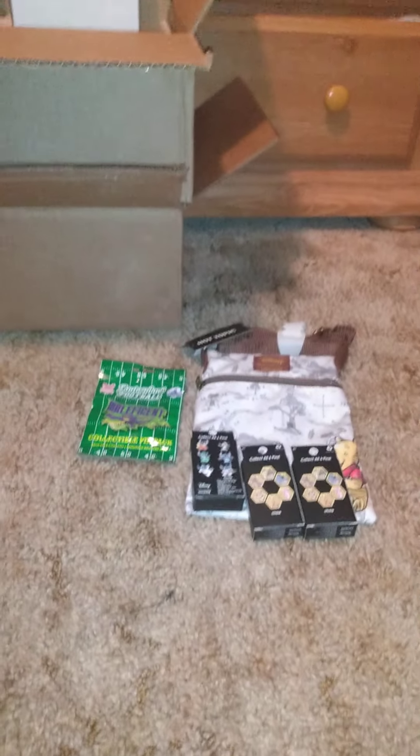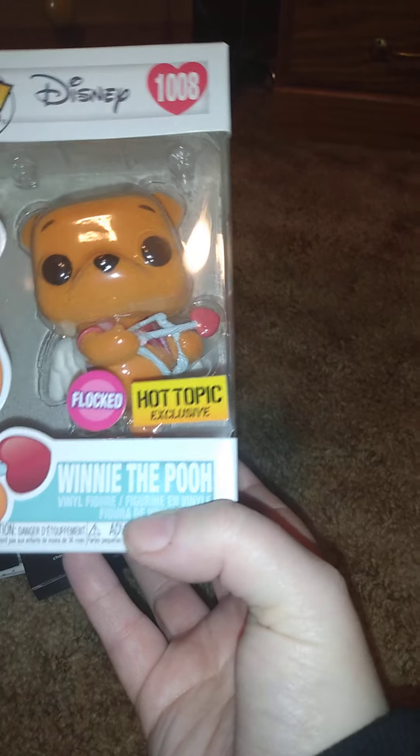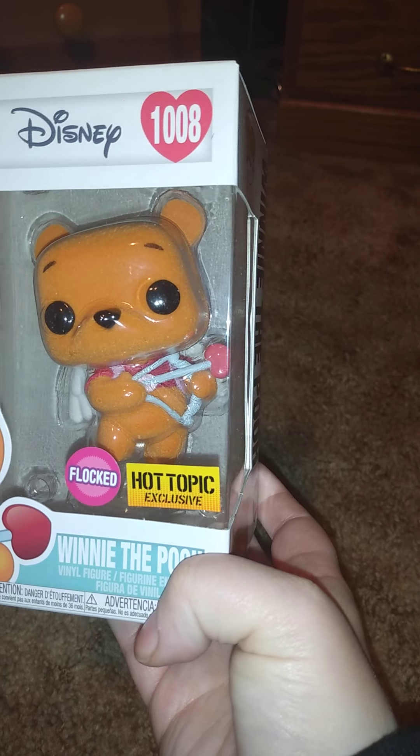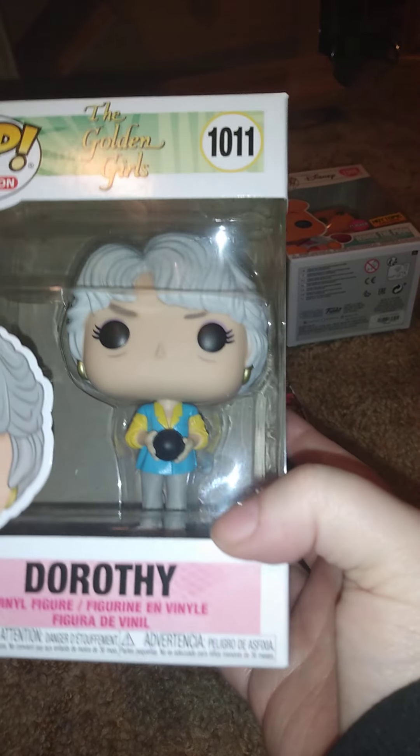Now to the other things: I got five Funko Pops - all new ones, not just new to my collection but brand new. My first one is number 1008, a Hot Topic exclusive. This is a flocked Winnie the Pooh, and it's for Valentine's Day in the Disney Pops line. I thought it was so cute to go with my Winnie the Pooh collection.